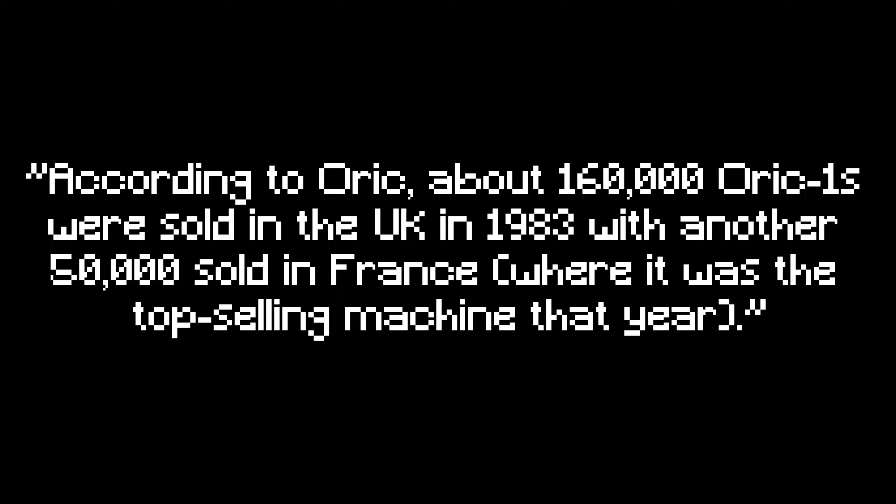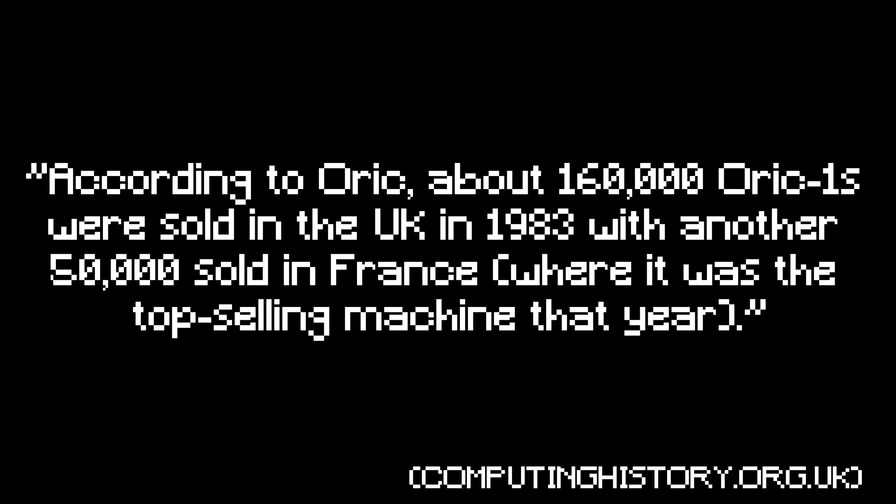Miraculously, the Auric 1 sold very well in France, achieving around 50,000 unit sales, and became the best-selling machine of 1983 there. In total, the UK sold around 160,000 machines in 1983, which brought the total to 210,000 units.